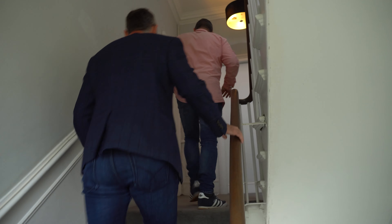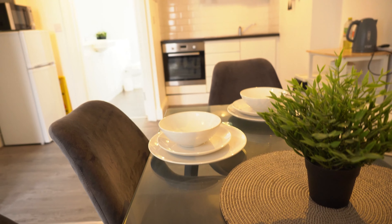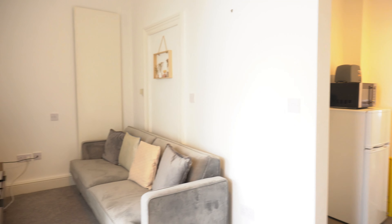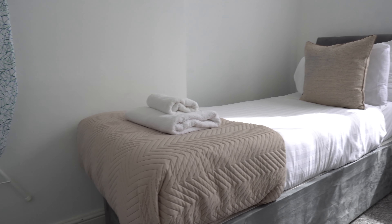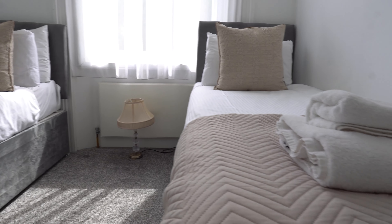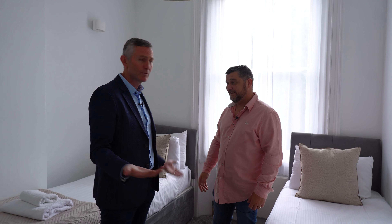This is apartment three of five we've got in this block. This is the open-space lounge-diner — it's a two-bedroom. We've done this as four individual beds to appeal to the contractor market. These are slightly smaller beds to give a bit more room, and they can be pushed together to form a double if a couple books.